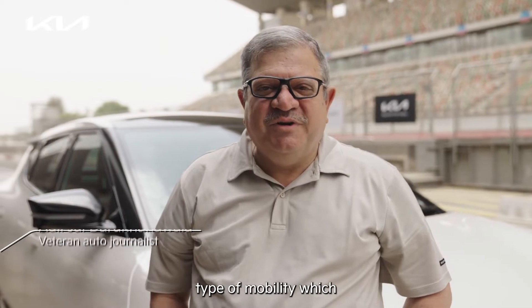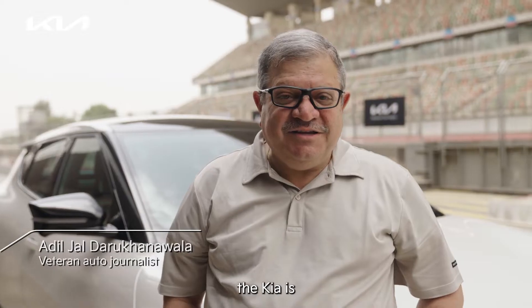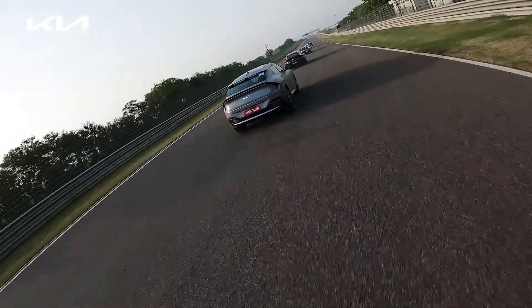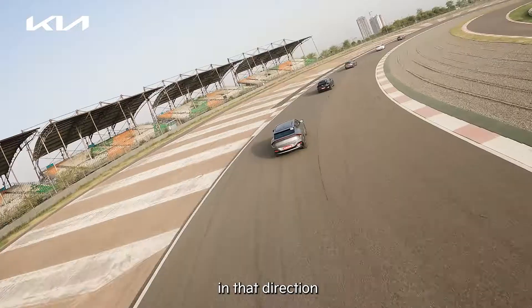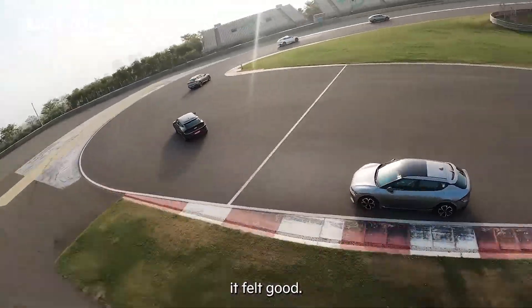This is the new type of mobility which we are going to be more and more exposed to, and Kia is pushing all the boundaries in that direction — and surprising in many aspects, it felt good.